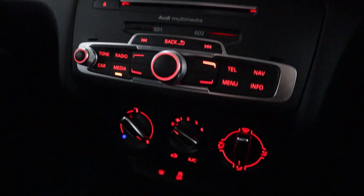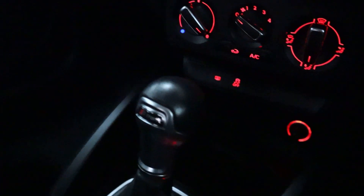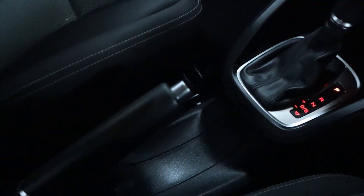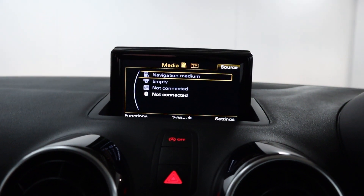You've also got climate controls, cupholders and storage, a nice smooth gear selector, and that's followed up by your handbrake. So if you'd like any more information, please visit our website and thank you very much for watching.